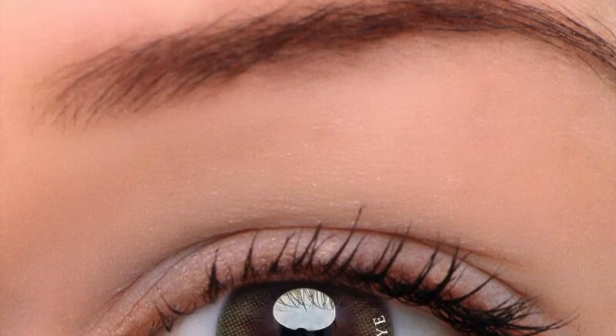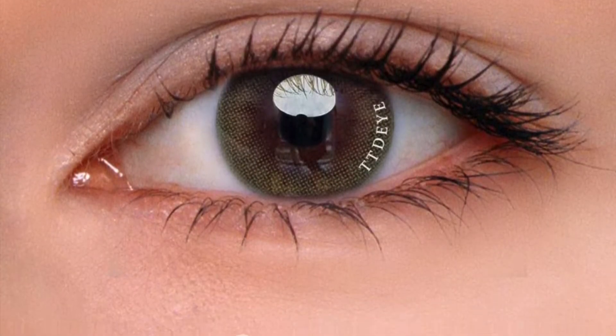Now let me tell you all about these contact lenses from TTDEYE. This is from their new collection, the Gentle Sunlight collection, so keep on watching. I purchased these contact lenses myself once I checked out TTDEYE's website and saw that they came out with two new collections: the Frappuccino collection and the Gentle Sunlight collection. The ones I'm going to be reviewing are the Gentle Sunlight green colored contact lenses.